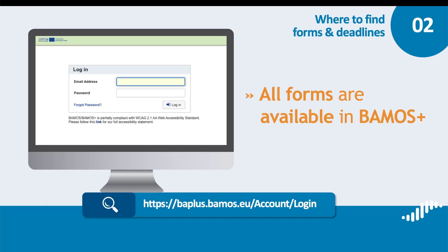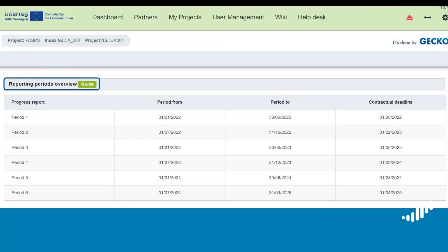On the project dashboard in BAMOS Plus, in the section Reporting Periods, you can check the dates of all the reporting periods and the deadlines for submitting progress reports. The actual deadline for submission of your report for the ongoing period will also be visible on your project dashboard as soon as the reporting form is available. The deadline for submission is usually one month after the end of the reporting period. For instance, the submission of the second progress report is due on 1st of February 2024, as the second reporting period ends on 31st of December 2023.